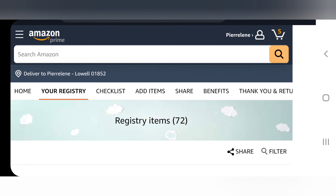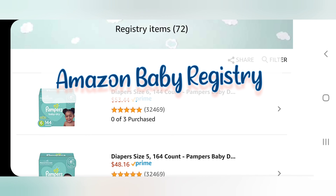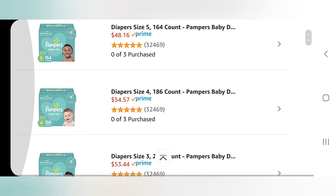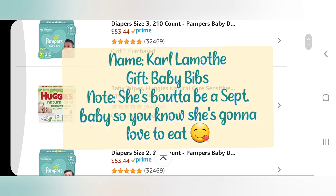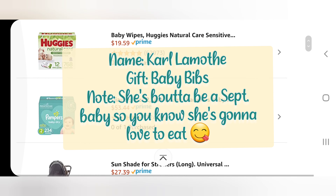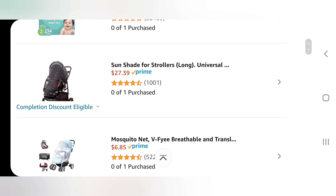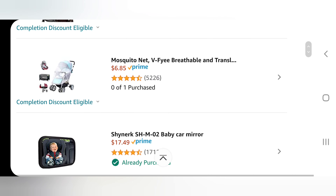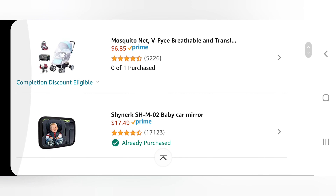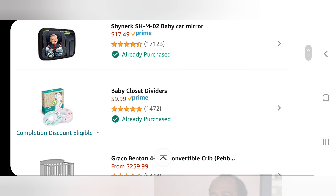For our baby registry we decided to go with Amazon. I use Amazon pretty faithfully anyway, so this was just pretty easy to add a registry on here. The gifts came straight here, people are allowed to write notes to say why they got us the gift or just say enjoy — there were lots of cute notes, which I really appreciated. There's a checklist to make sure you get all the items you may need, and lots of guides if you're not sure where to start. Amazon baby registry — highly recommended.